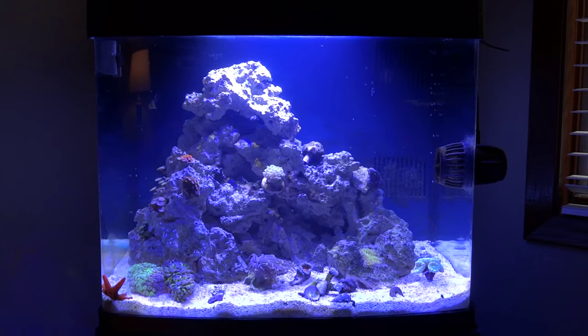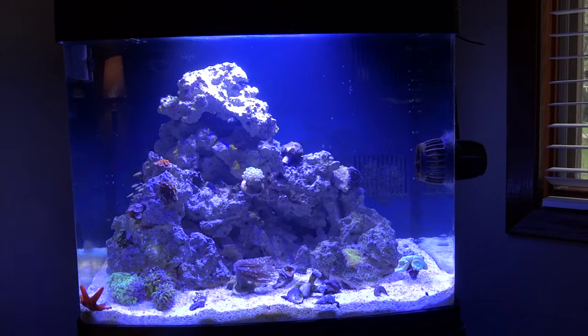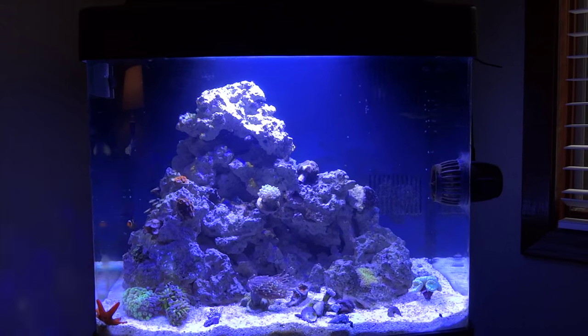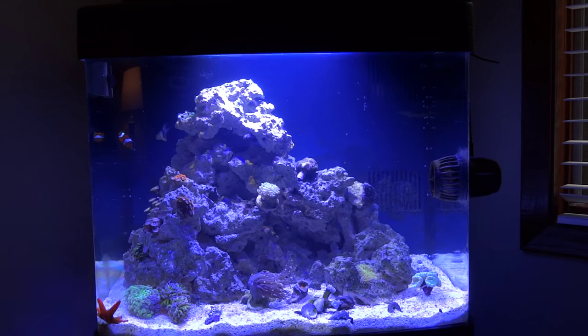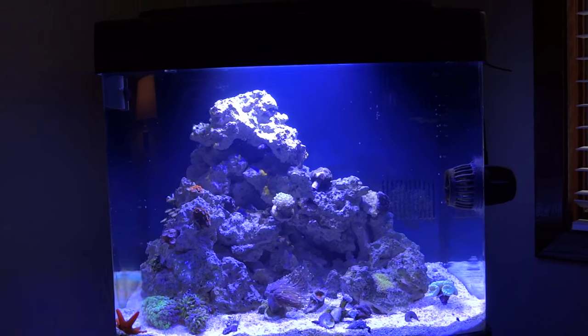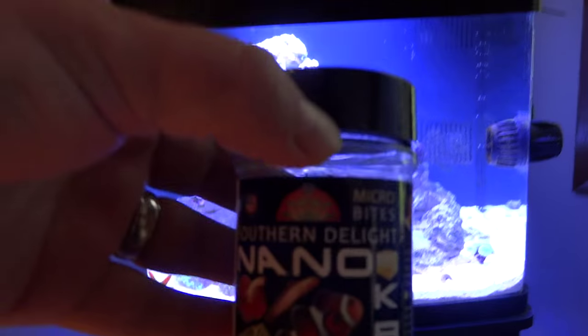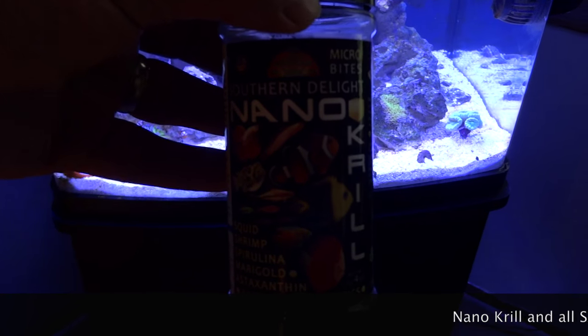And I started thinking, what is there out there that is a good quality product that I can trust? As you all know, with my freshwater fish I feed nothing but Southern Delight. And I just got to thinking, well wait a second — one of the bottles, nano krill, has a picture of a clown fish on it.